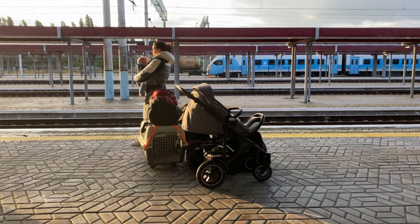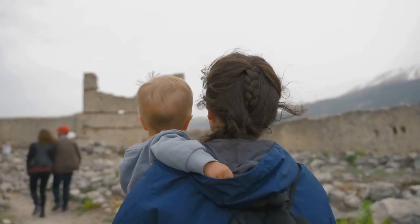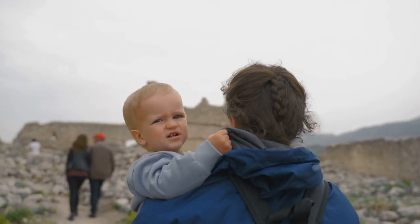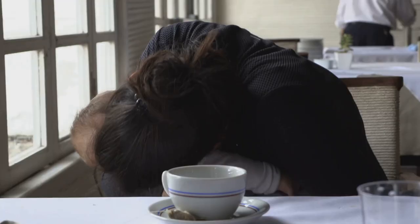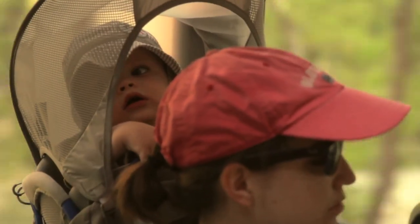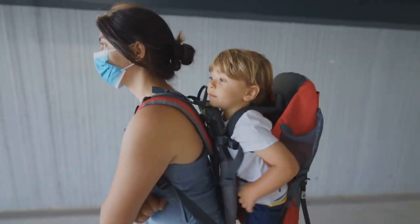A baby carrier is a lifesaver for navigating airports, train stations or crowded destinations. It keeps your little one close and frees up your hands. Choose a comfortable carrier and practice before your trip. It's your secret weapon for smooth travels.